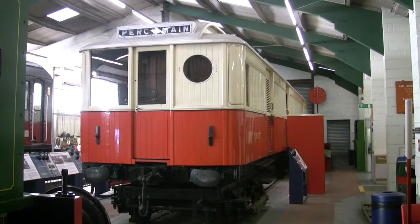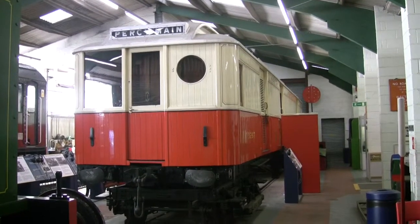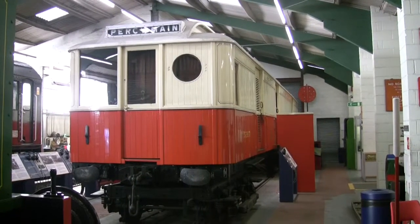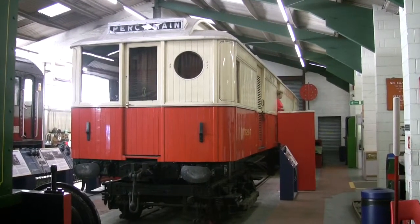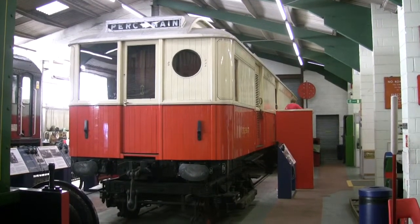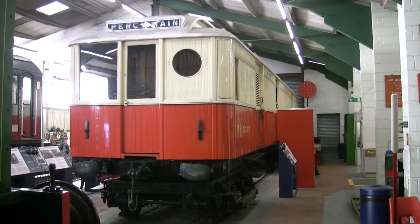This is the Stephenson Railway Museum near Percy, a place called New York actually, to the north of the Tyne Tunnel on a road called Middle Engine Lane. One of the trains they've got here is a motor luggage van of the Northeastern Railway from 1902, one of the early Northeastern electrified Third Rail trains.